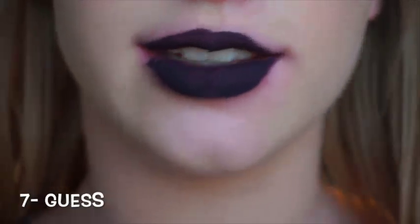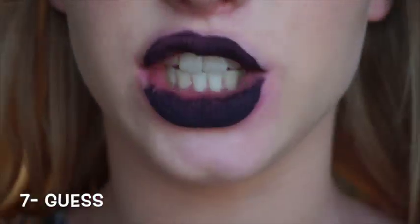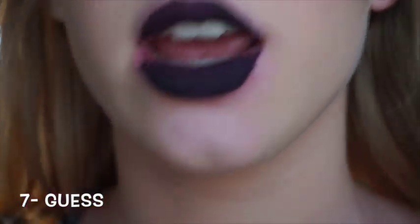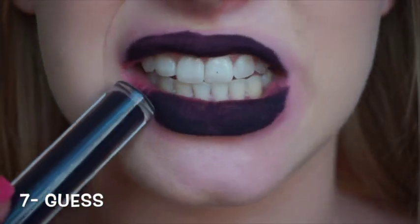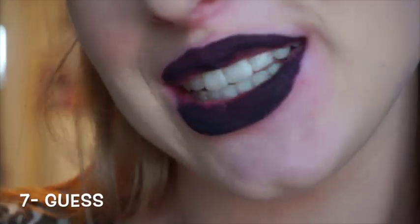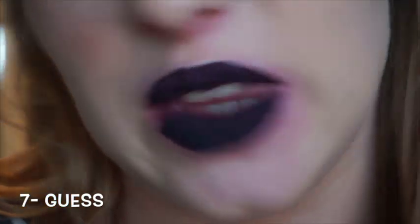And the seventh shade would take a little bit more application to get a great application, but it's this purple-black shade called Guess. Freaking love this — so gorgeous. Don't mind my horrible application, but do wear this; it'll be a lot better applied than this, but my lips hurt.